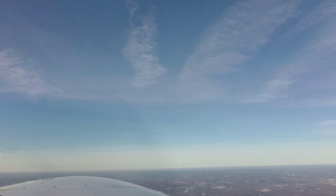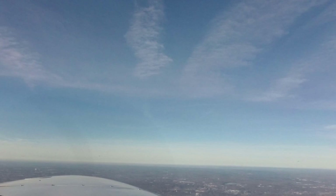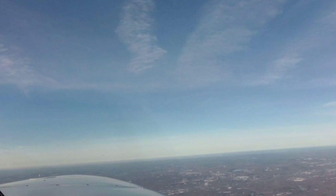Malibu 9109 Mike, roger. Maintain VFR for now, squawk 3416. 3416 and maintain VFR, 09 Mike. Malibu 09 Mike, maintain VFR at or below 6,000 — you're radar contact, Providence altimeter 3042. I'll have the clearance in just a moment. VFR at 6,000, 09 Mike.